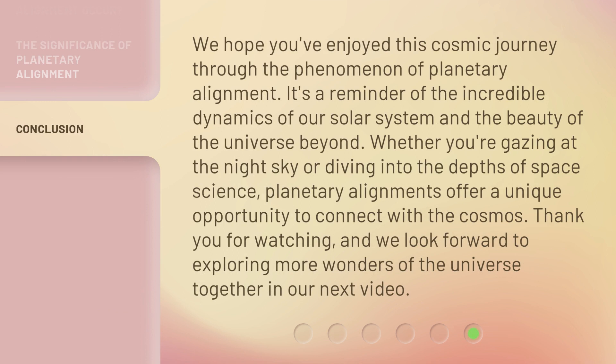We hope you've enjoyed this cosmic journey through the phenomenon of planetary alignment. It's a reminder of the incredible dynamics of our solar system and the beauty of the universe beyond. Whether you're gazing at the night sky or diving into the depths of space science, planetary alignments offer a unique opportunity to connect with the cosmos. Thank you for watching, and we look forward to exploring more wonders of the universe together in our next video.